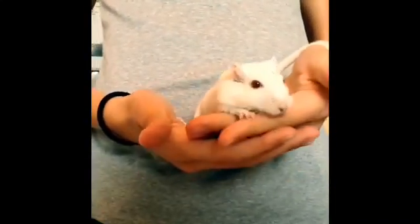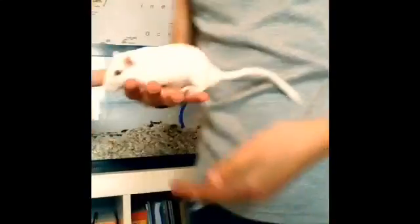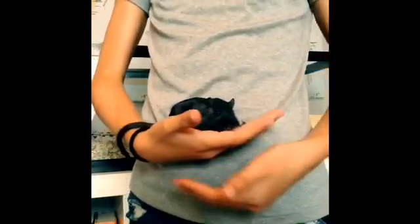Here is Kevin. He is an albino gerbil. And here is Kibbles. He is just a black gerbil with black eyes.